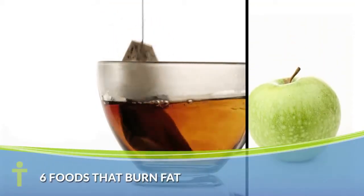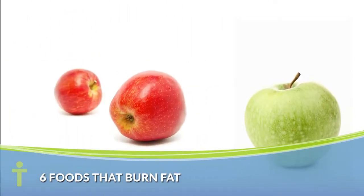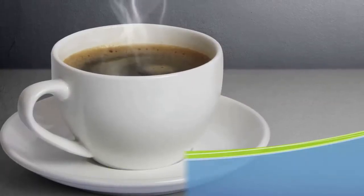Did you know that some foods help to boost your metabolism? Here are six foods proven to help you burn fat.